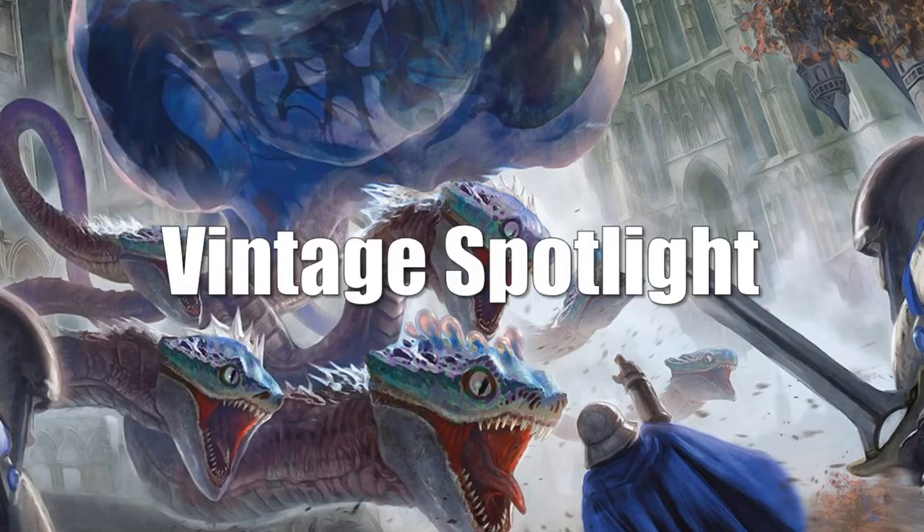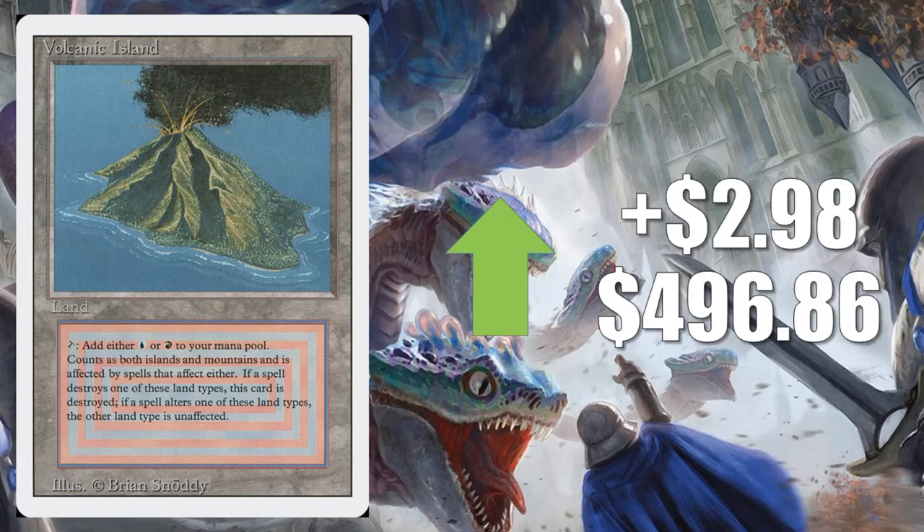On to the Vintage Spotlight — this is where we talk about cards that see play in Vintage, Legacy, 93/94, or cards that are just important to collectors. First, we have Volcanic Island from Revised, which is on the reserve list like all the dual lands. It goes up $2.98 to $496.86. I've been tracking these Revised dual lands — they do tend to be moving up, with some weeks of stabilization, but there does appear to be general growth.